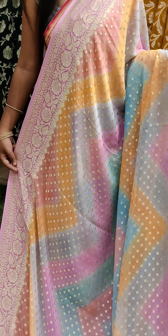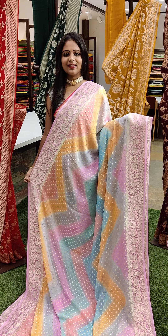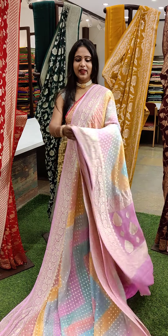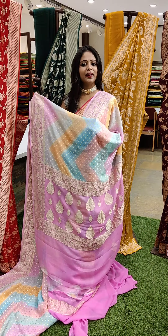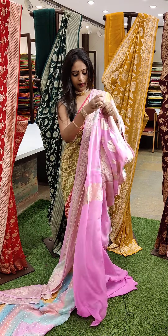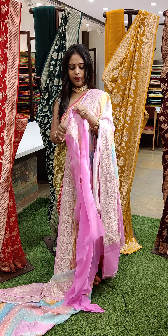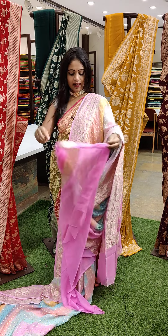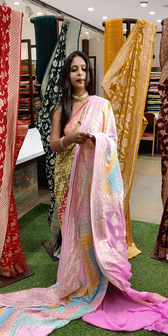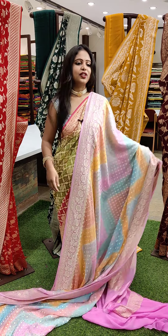The saree has tiny embossed patterns all over and two thin borders on either sides. This is the pallu with light pink colour combination, which is a baby pink. And the blouse also goes the same way — the baby pink colour combination. And this saree suits for all the people who love light colours. And the price is ₹16,399.